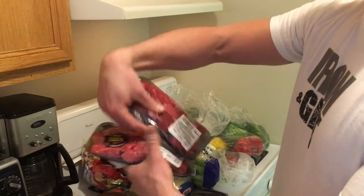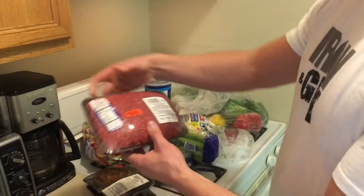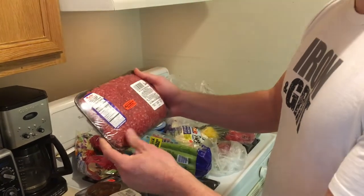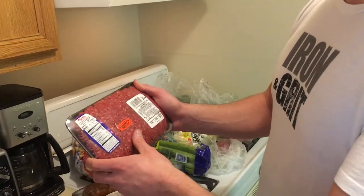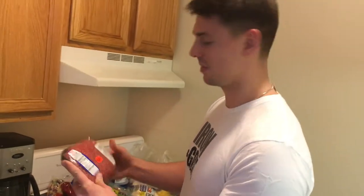I've got hamburger meat — I'm going to make some stuffed peppers and some breakfast patties. This will make about five four-ounce patties. What I've been doing lately is the Charles Poliquin meat and nut breakfast, and it's been doing a really good job for me, so I'm going to keep that up.